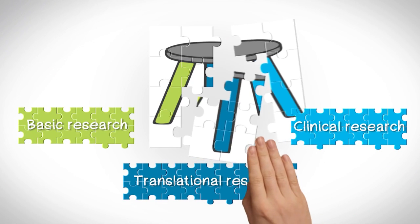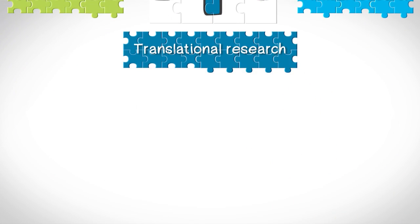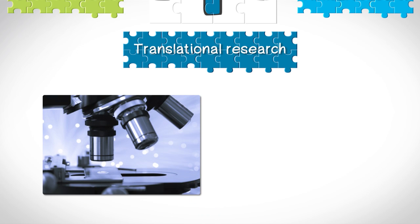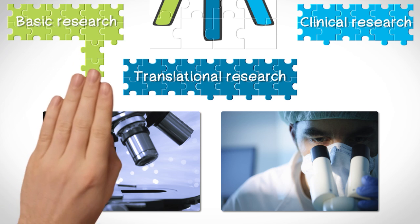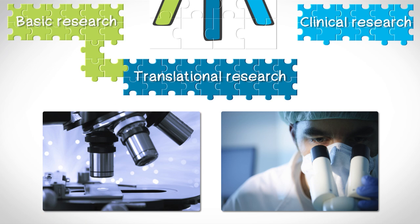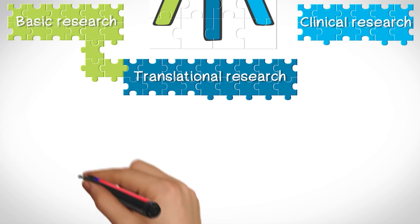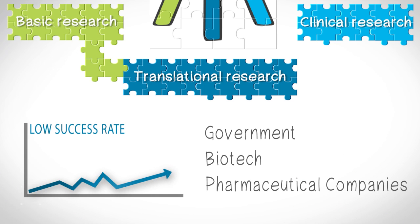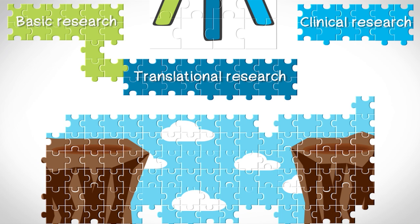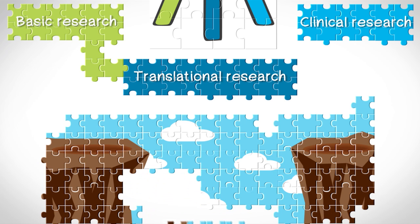Basic research unveils key aspects for the next leg of the stool: translational research. Translational research is where scientists create new ideas on how to combat the disorder from evidence presented by basic research. Translational research is high risk, low reward, because many of the ideas do not end up succeeding. Due to low success rates, this leg of the stool is not well funded by the government, biotech, or pharmaceutical companies, and is known as the valley of death among both researchers and investors.